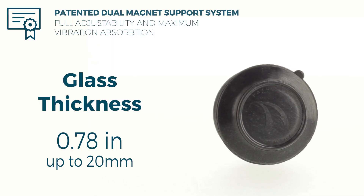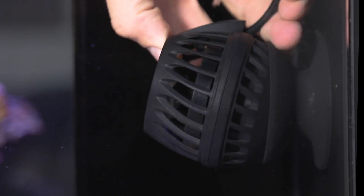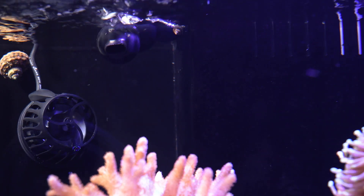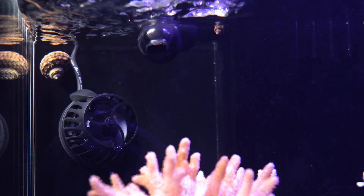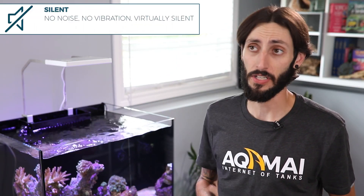In the box with the KPM, you'll find Akamai's dual magnet support system, giving you the freedom to position and adjust your Wavemaker pump in any configuration you may need. The support system is ideal for tanks with a thickness up to 0.78 inches, and will ensure maximum vibration absorption. Just like the KPS, the KPM also runs silently, which means you get optimal flow in your aquarium, and not a bunch of irritating background noise or vibration.